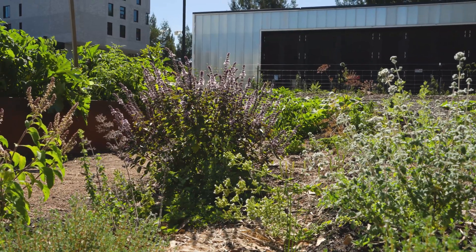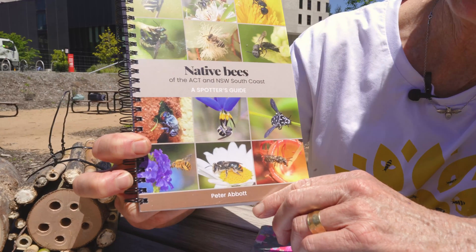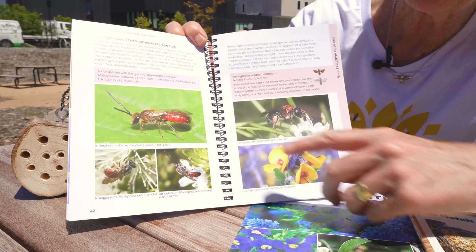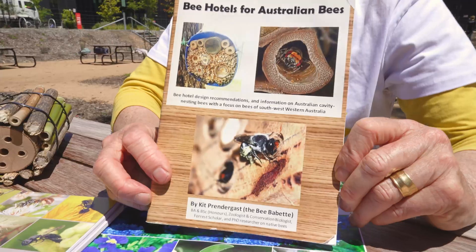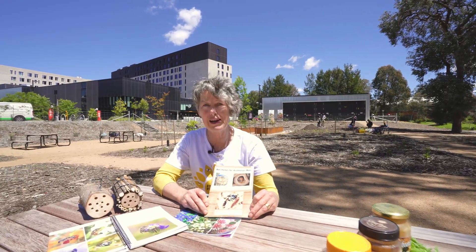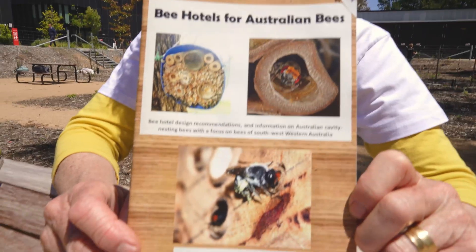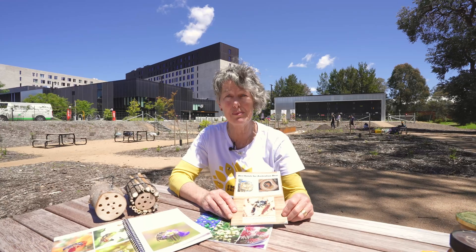Peter Abbott, our local bee expert who has been studying the bees at the botanic gardens for a number of years, has just recently published a book. I really highly recommend you have a look at and purchase it because we have so many different beautiful bees. And then Kit Prendergast has done this book on bee hotels for Australian bees — she's done a lot of research on what bee hotels are the best for Australian native bees.